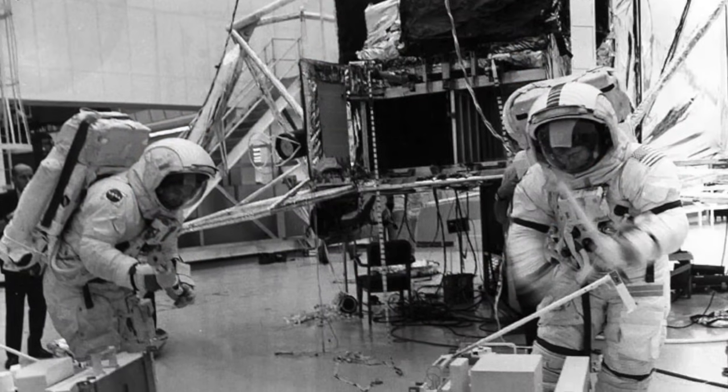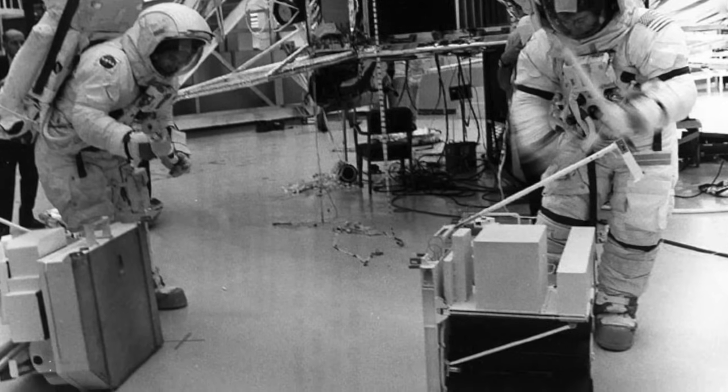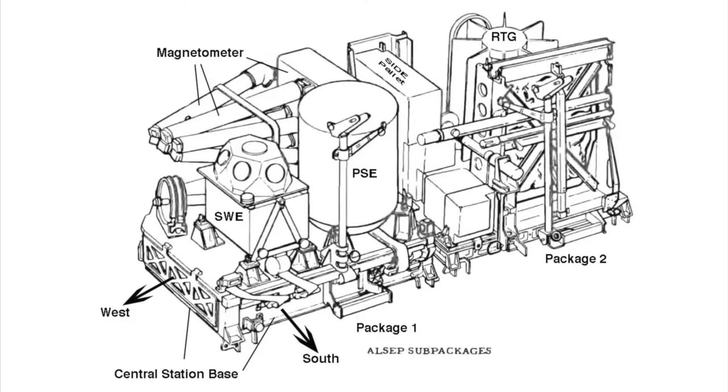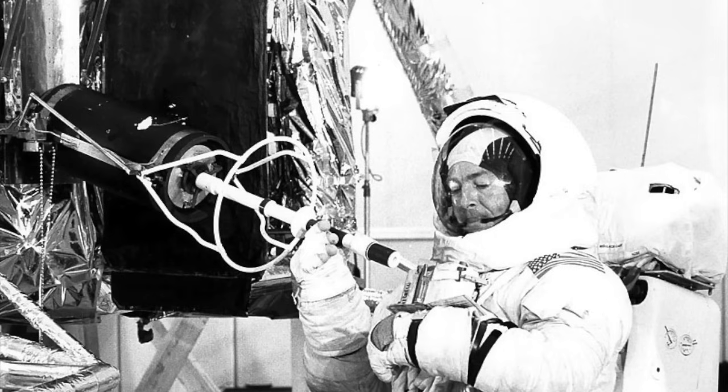ALSEP was carried in the Scientific Equipment, or SEQ, bay of the Lunar Module Descent Stage in two sub-pallets. The first sub-pallet held the central station and the majority of the experiment modules, while the second held the RTG, antenna gimbal, lunar hand tool carrier, and a third sub-pallet with one to two experiment modules. The plutonium fuel capsule for the RTG was stored separately in a special cask mounted on the left-hand side of the SEQ bay, and had to be manually extracted and inserted into the RTG. This was a safety measure designed to prevent plutonium from being scattered in the event a launch was aborted and the Lunar Module re-entered the Earth's atmosphere.